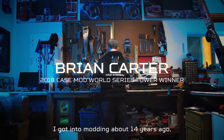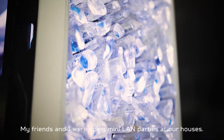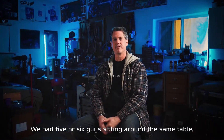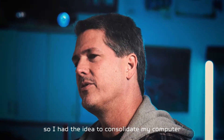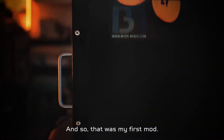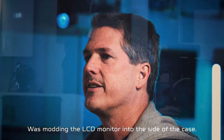I got into modding about 14 years ago and basically it was out of necessity. My friends and I were doing mini LAN parties at our houses — we had five or six guys sitting around the same table. So I had the idea to consolidate my computer case and monitor into one, and that was my first mod: modding the LCD monitor into the side of the case.